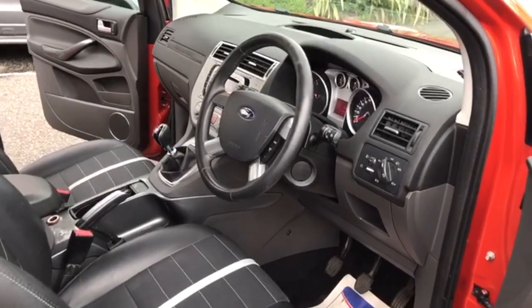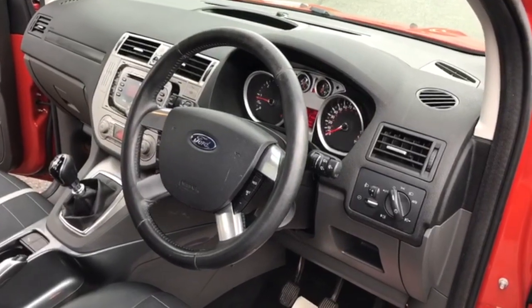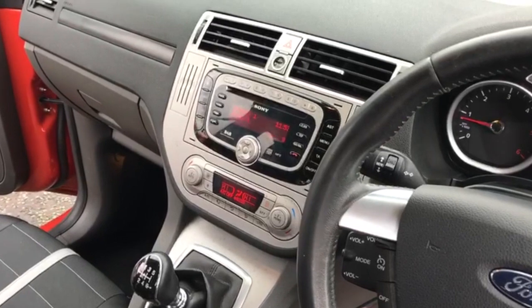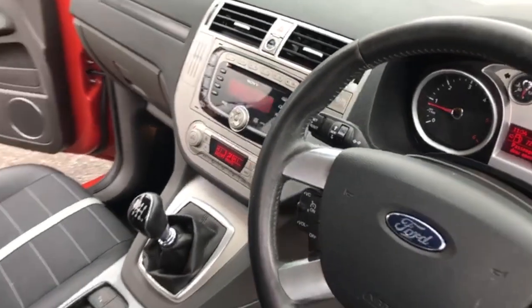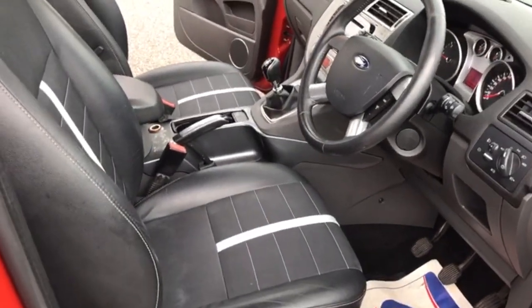Moving on to the interior, you've got cruise control which can be operated from the steering wheel, and an entertainment system including DAB radio and Bluetooth. There are heated front and rear screens, and a half-leather flat interior.